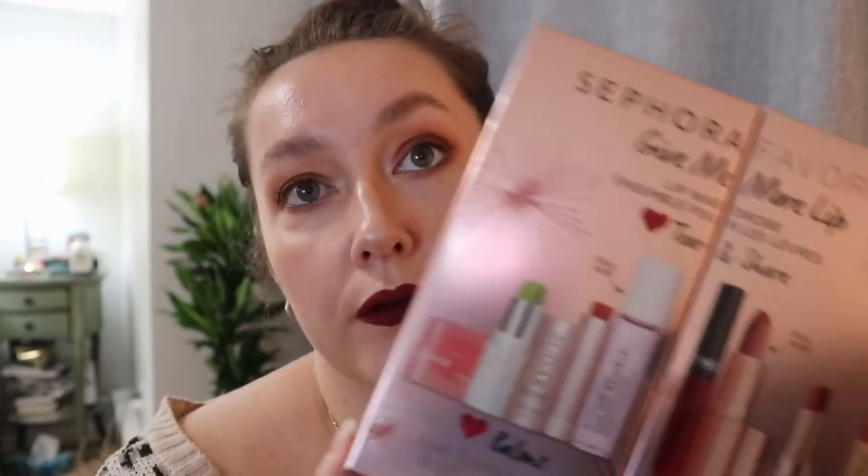By the way, do you guys even look at the description box? It takes me longer to fill that in than it does to upload the video — I don't put links or prices, but if that's something you want I can do that. The next set I get every year — it's the Sephora Favorites lip set. I don't know if this is the only one they'll do because every other year it's been much bigger.